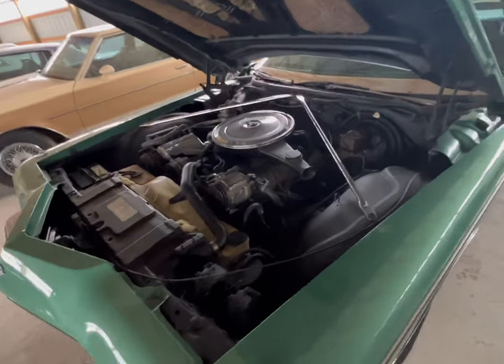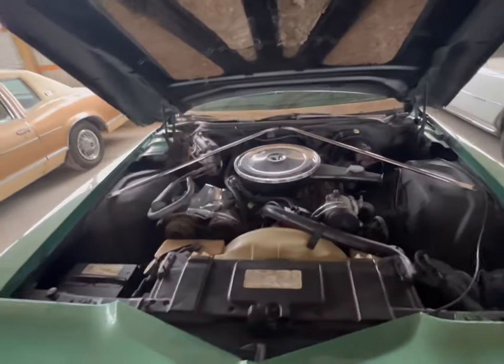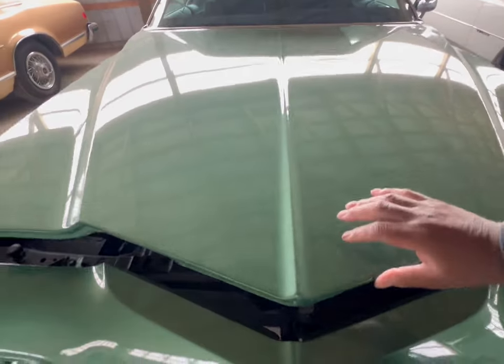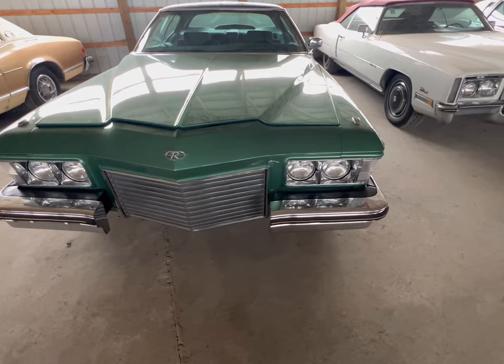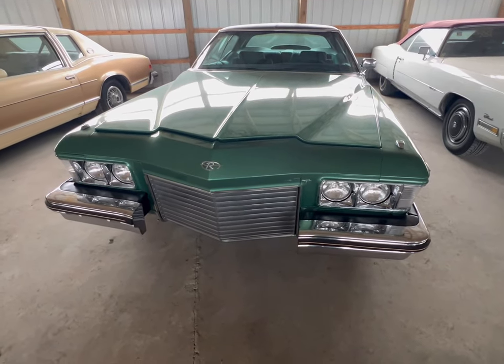My God, this is a nice find. 455 under that hood — best one. General Motors was actually building nice cars, man. I love this front end, it looks so sinister. All right guys, Buick Riviera — 455.